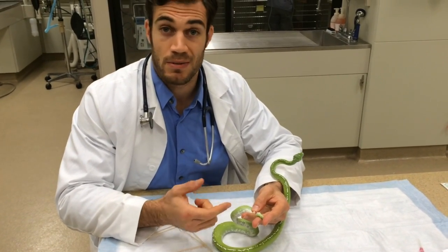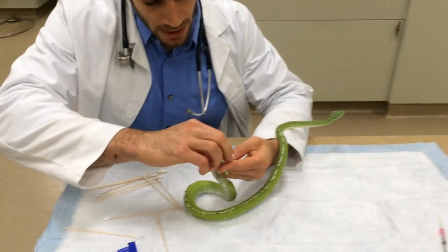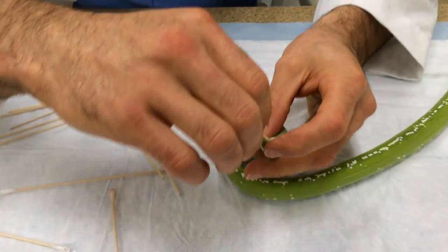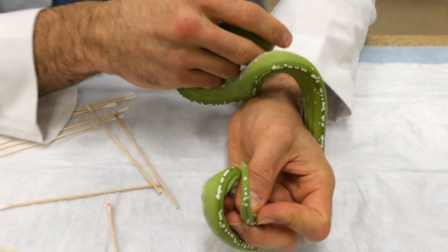I've seen cases where they actually prolapse part of their intestine — it can be pretty nasty. But this is more of the standard presentation: just that cloacal tissue. What we're going to do now is numb the area with some local anesthetic topically and then probably a couple of small injections so she doesn't feel when the suture bites through.